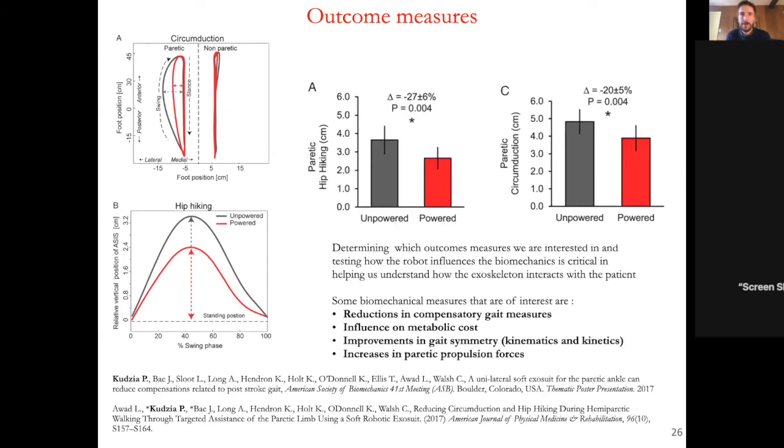In terms of quantitative results, we found a 27% reduction in hip hiking and a 20% reduction in circumduction. The study had eight participants. Other outcome measures of interest include the effect on metabolic cost of walking — if wearing the robot means using less energy, people tend to walk more — as well as improvements in kinematics, kinetics, and whether propulsion forces on the ground increase. These are the key biomechanical parameters we track.